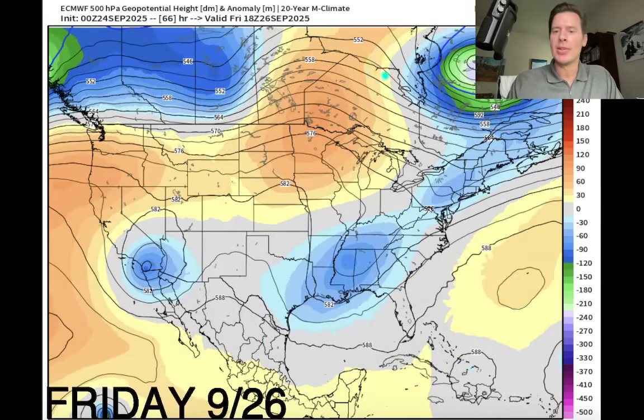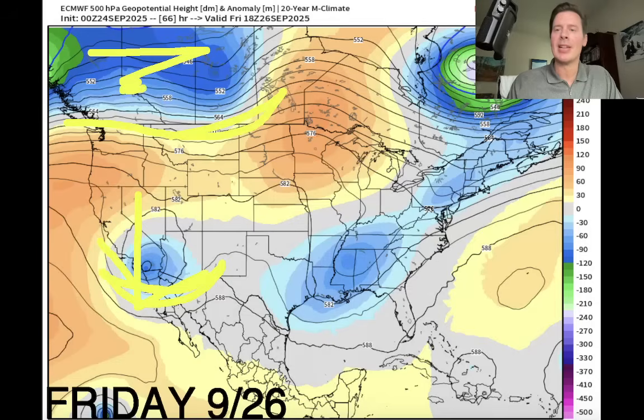This is Friday the 26th, so a few days from now — what do I see? There's our remnant tropical low moving, kind of meandering into the desert southwest. Lower than normal pressures up here into a lot of BC and Canada.